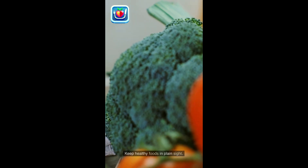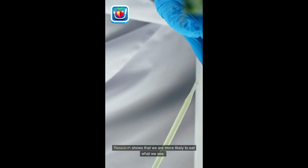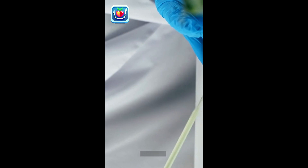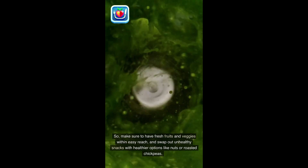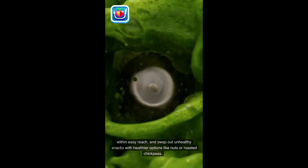Keep healthy foods in plain sight. Research shows that we are more likely to eat what we see. So, make sure to have fresh fruits and veggies within easy reach, and swap out unhealthy snacks with healthier options like nuts or roasted chickpeas.